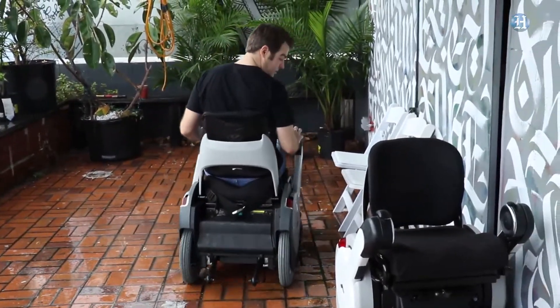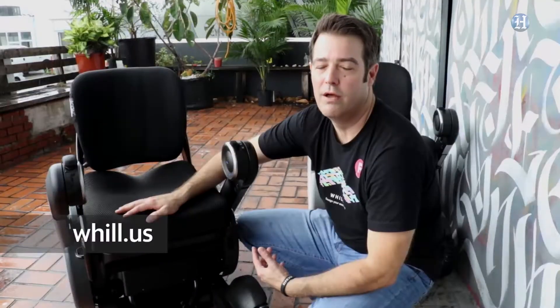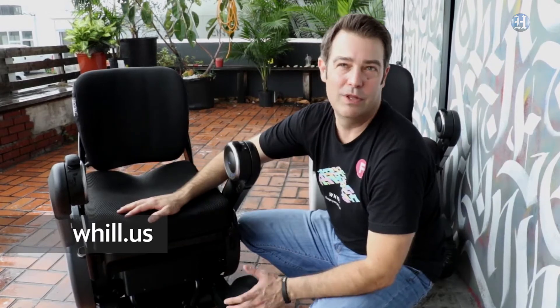Three basic things that we wanted to accomplish: we wanted a very maneuverable product, very small footprint, and something that looked cool.